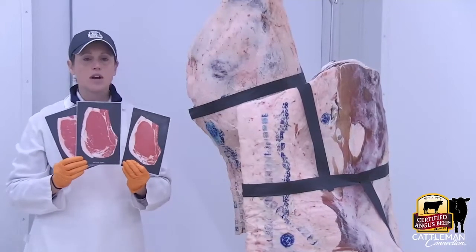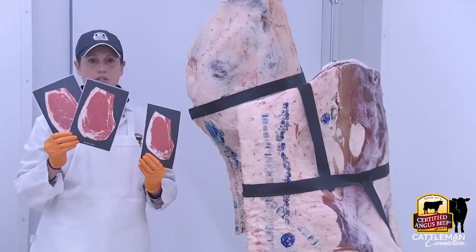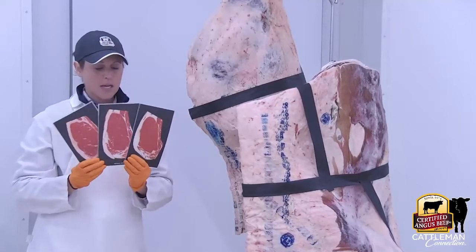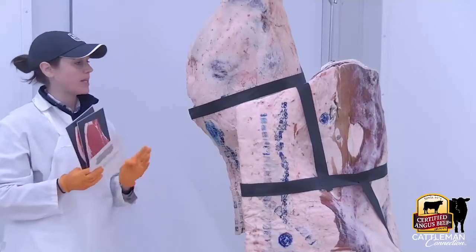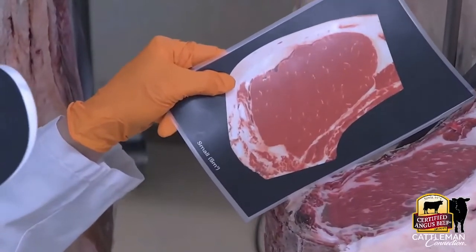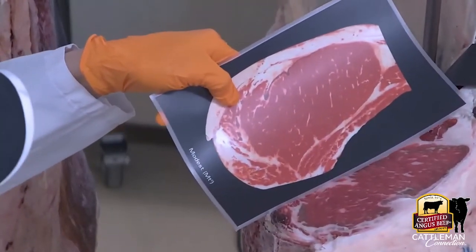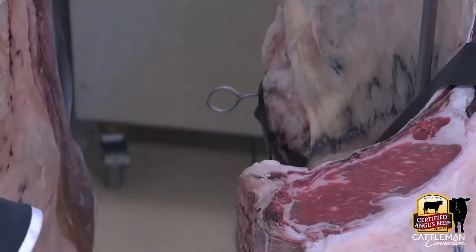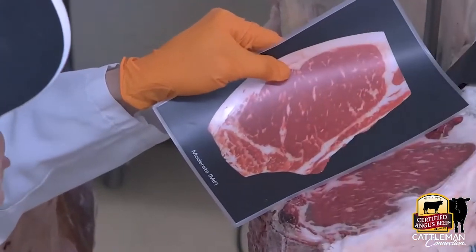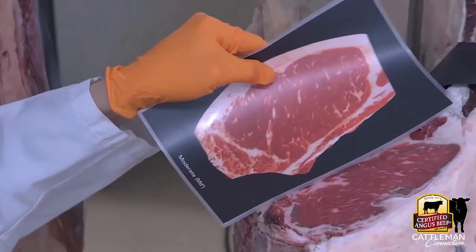A USDA grader would hold the cards up next to the ribeye and ask: does this have more or less marbling than that? I think it has more marbling than that low choice. Moving to average choice, does it have more or less marbling than that? I think it looks pretty accurate to that modest. Checking moderate — I'm going to call it an average choice. I'd call it going into that high choice category.